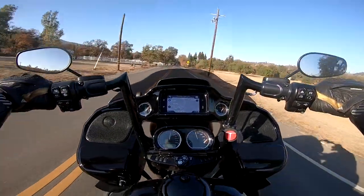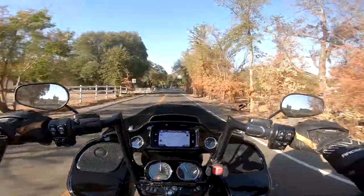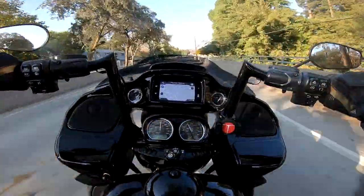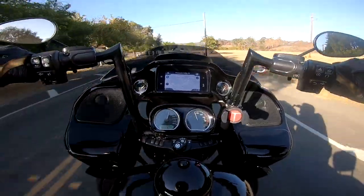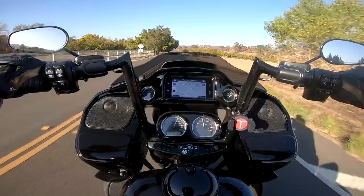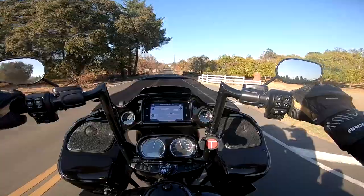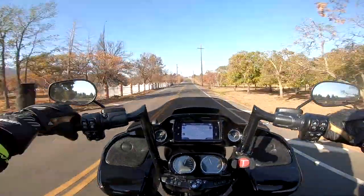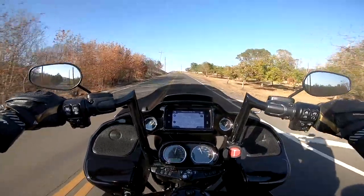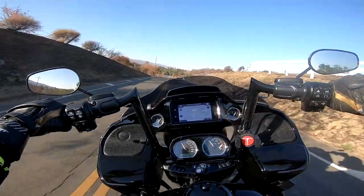A lot more comfortable, a lot more user-friendly — with ABS and the RDRS, the braking systems, fly-by-wire systems, and adding in massive Brembo brakes. All of this stuff is what Harley-Davidson needed to do, and they've finally done it. And so that was one of the major reasons why I decided to go take a look at these.